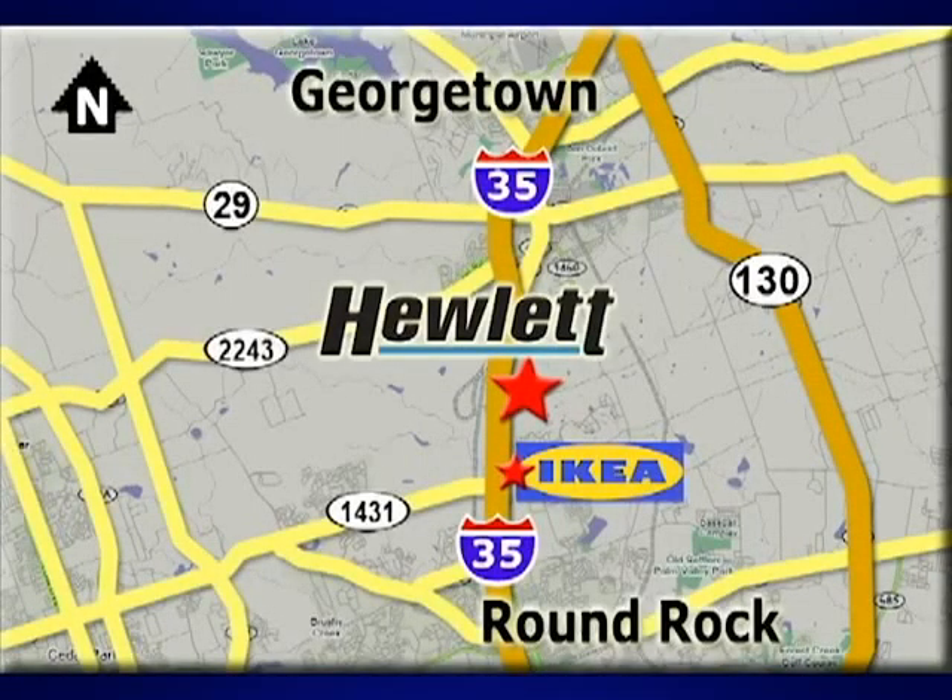We're conveniently located at 7601 South I-35 in Georgetown, Texas.